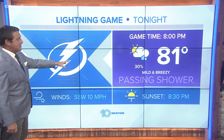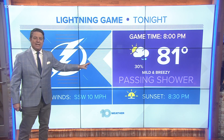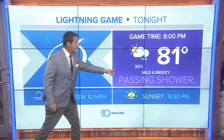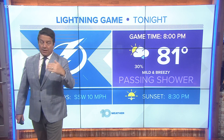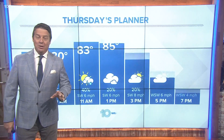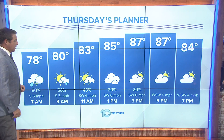Heading out to the game tonight, watch parties, whatever you're doing — 87 to 81 degrees, passing showers there. I gave it a 30% chance; that's probably high. It'll certainly be breezy, but it is going to stay muggy. The dew points are real high with all of this moisture, and that's not going to change too much.